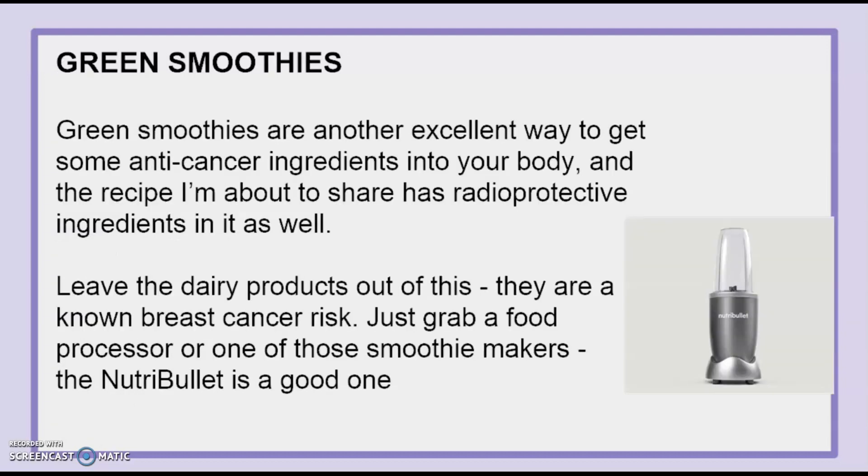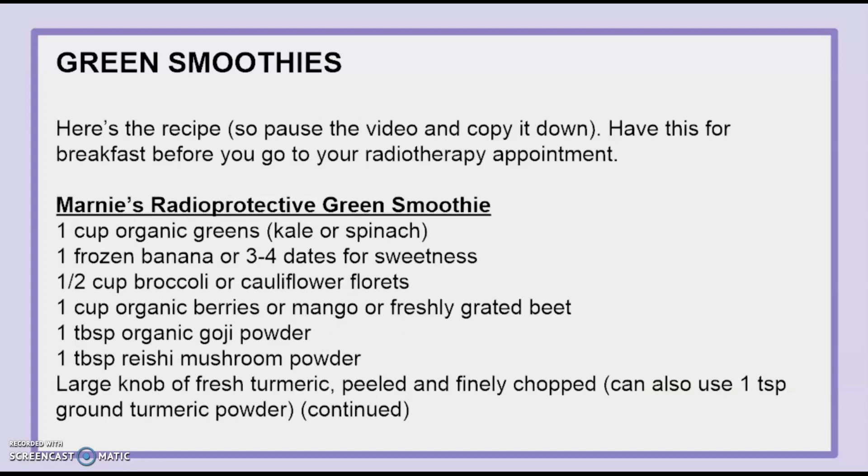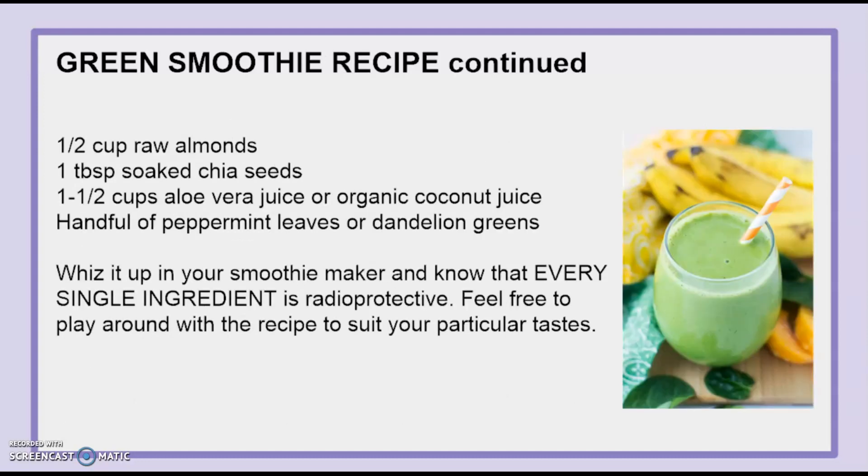Green smoothies are another excellent way to get anti-cancer ingredients into your body, and the recipe I'm about to share with you has radioprotective ingredients in it as well. Leave the dairy products out of it though — they are a known breast cancer risk. Just grab a food processor or one of those smoothie makers; the Nutribullet is a good one. Here's the recipe — you may want to pause the video and copy it down to have for breakfast before your radiotherapy appointment.